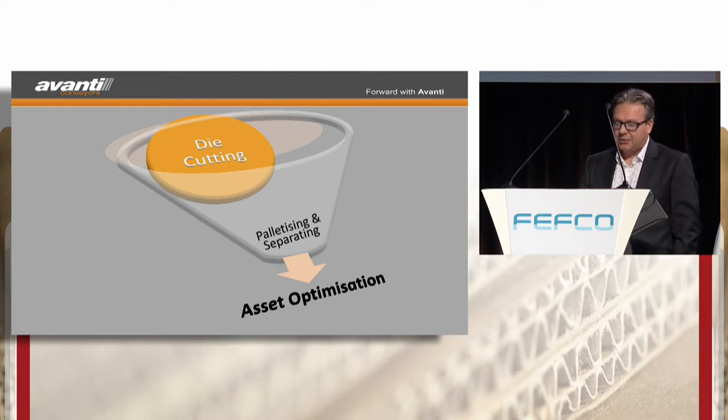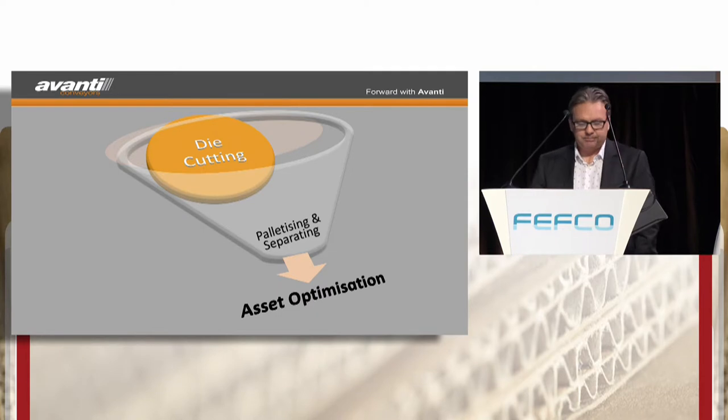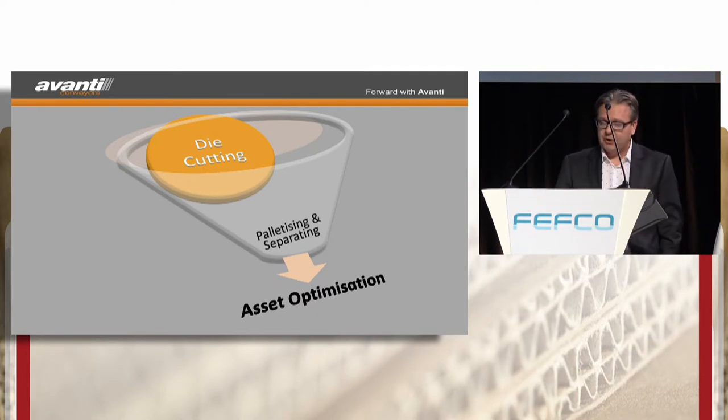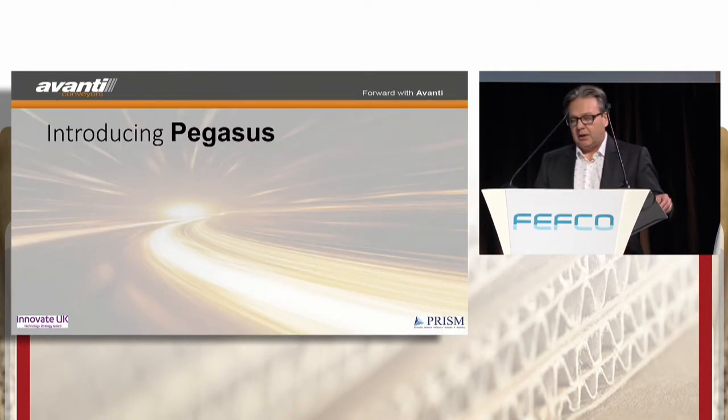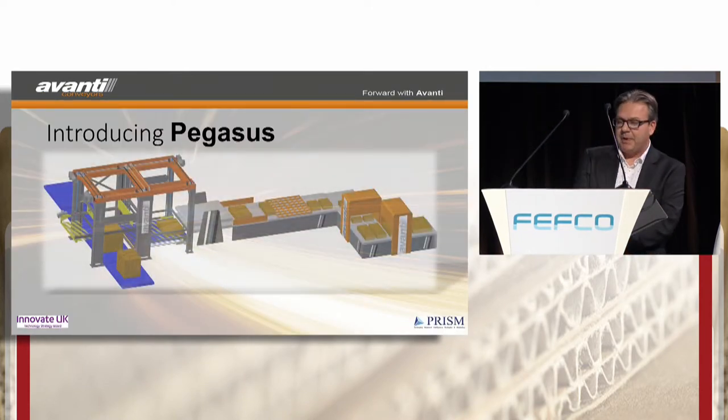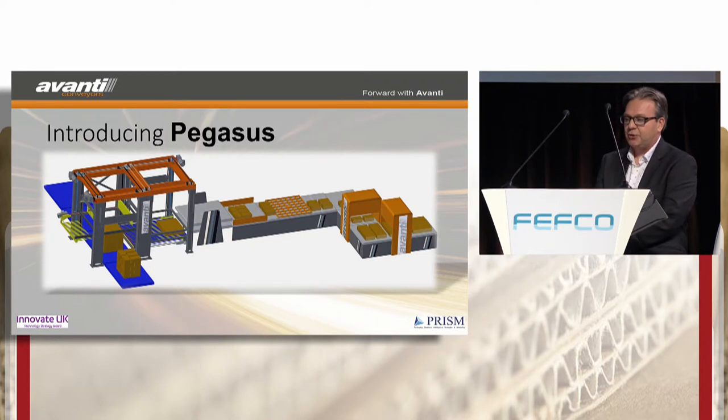Our customers told us that the issue did not lay with conveyors, but with peripheral equipment. They told us a worrisome challenge: run full speed on die cutters without being slowed down by the separator or palletiser. The accepted norm is that on certain work mixes, on certain patterns, the separator palletiser line would be a constraint. We don't like constraints. I'd like to introduce you to Pegasus, Avanti's answer to removing those constraints.